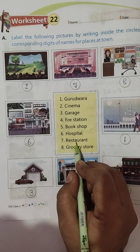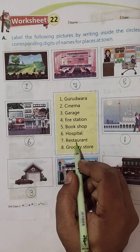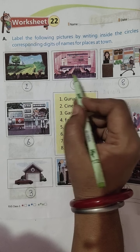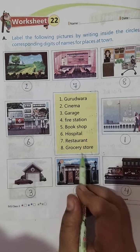Seventh, Restaurant. Yeh sabse enjoyable lagta hai aapko hai na, kyunki yahaan khaana khaane, kuch nayi nayi dishes khaane. Yeh raha Restaurant — yeh tables hain, chairs hain, yeh counter. Toh hum yahaan seven number likh denge.